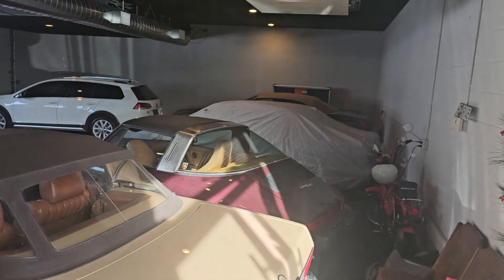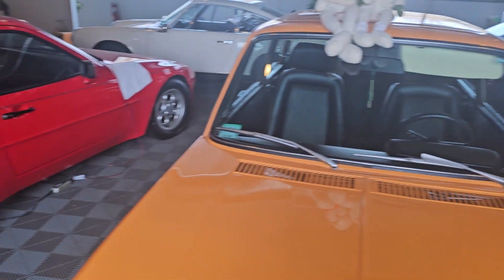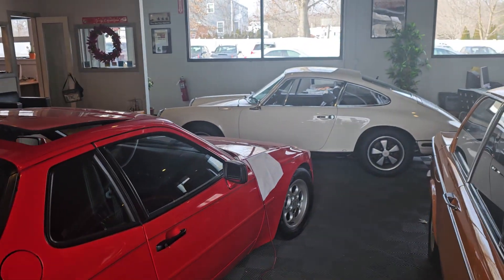This is our showroom. Alright man, cheers.